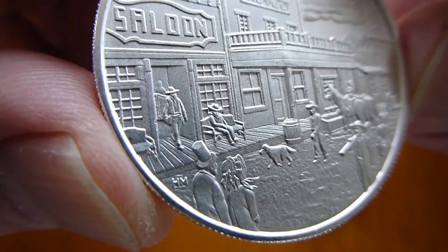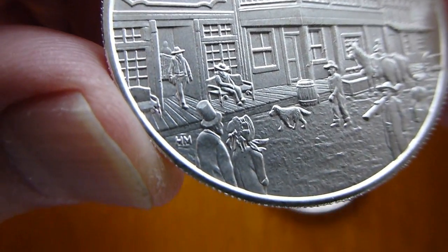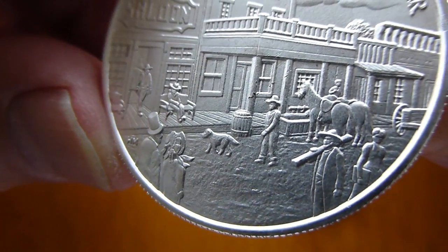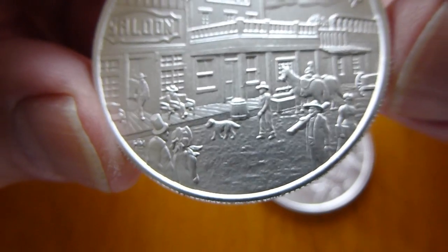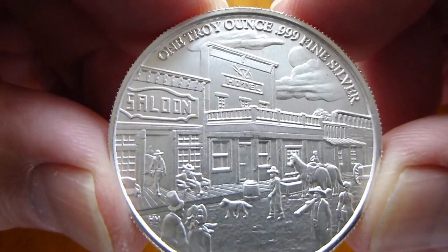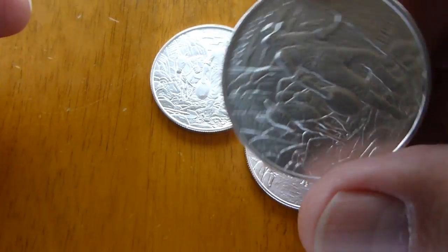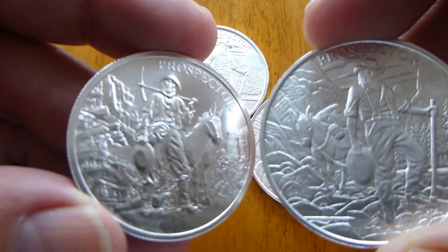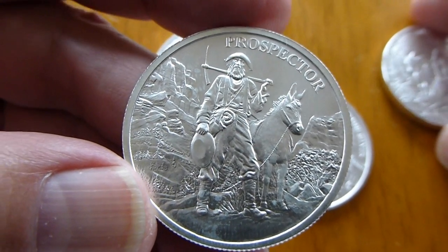There's a man just enjoying the day, and there's a well-dressed couple with a dog, a man and his dog, walking across the dust-covered street. So it's a decent looking round. These are minted here by Highland Mint — this is the original round, the original Prospector.